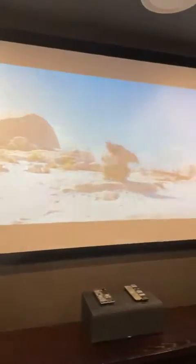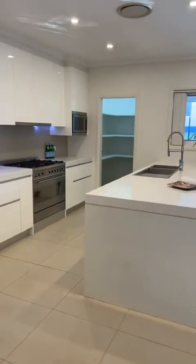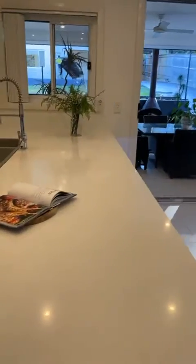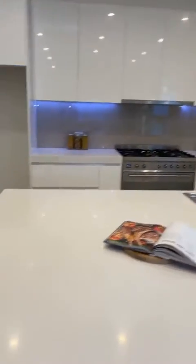Amazing setup — imagine the kids in here settling in for a movie. Nothing better than being able to entertain out the back as well. As you can see, really nice 60mm Caesarstone benches and an amazing size waterfall bench — really good for entertaining with extra space to prepare and cook.